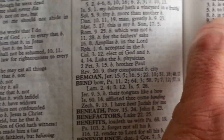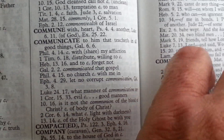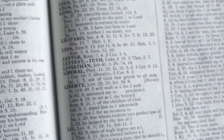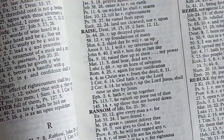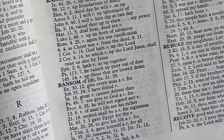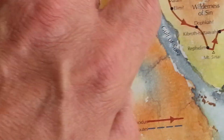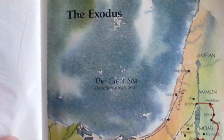The concordance is a pretty good concordance. Then we're going to get into the maps, which are heavy card stock — a lot heavier than the pages of the Bible. This is the Exodus.